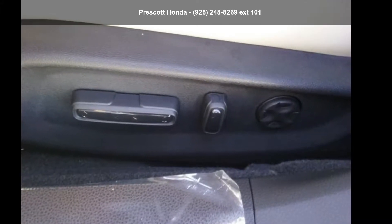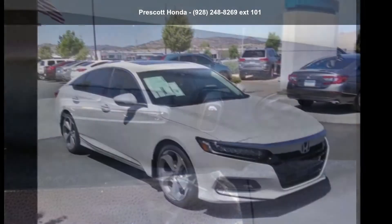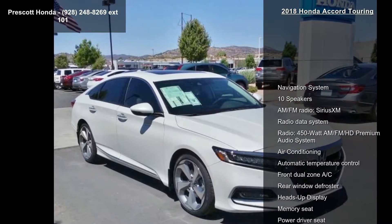Arrive in style with this Honda 2018 Accord Touring. If you are looking for an automobile with great features, look no further.